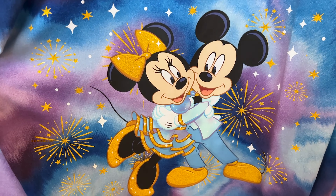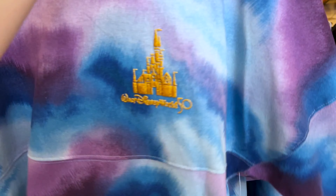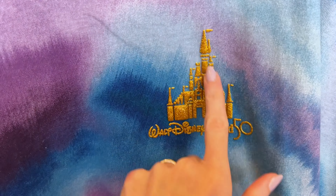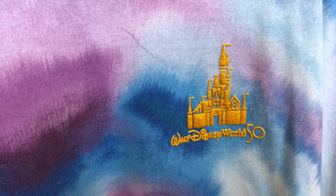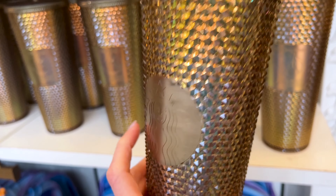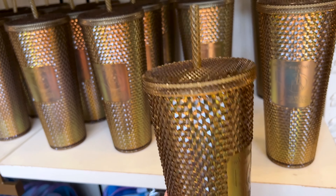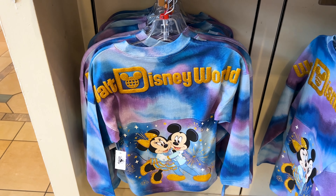I love this part — it's Mickey and Minnie in their 50th outfits hugging with fireworks in the back. The front has a sparkly puffy print: Walt Disney World 50. They also have the new Starbucks tumbler — it has the 50th on the front, the Starbucks logo on the back, it's gold with a little iridescence, and it's $50.